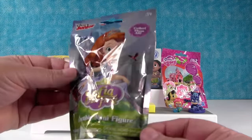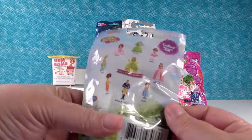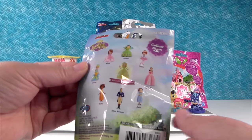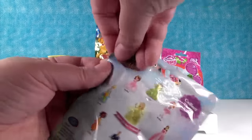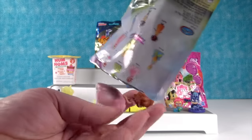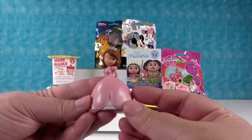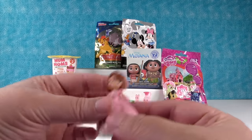Sophia the First, series two. These were the figures you could get. Come on — I hope it's rare Amber, if not I want the pink dress Sophia. It's that Sophia — the pink dress Sophia! There she is, very pretty.